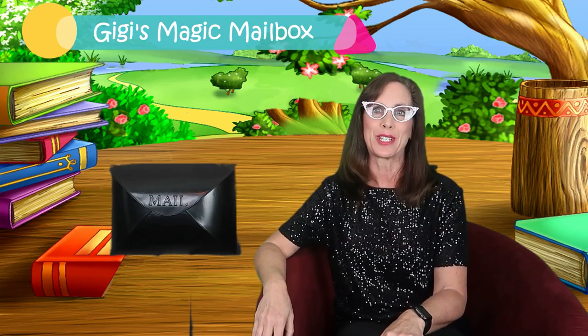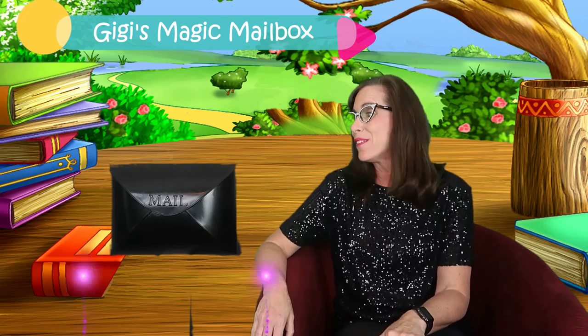Hello, I'm Gigi. Welcome to Gigi's Magic Mailbox, a place where we have lots of fun, get mailbox surprises, and read great stories. Thanks for joining me today.